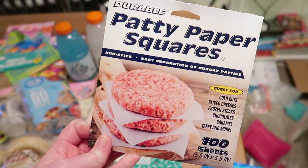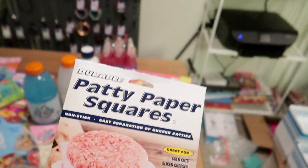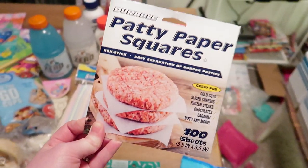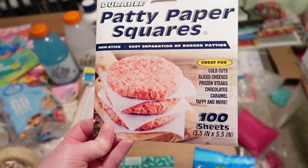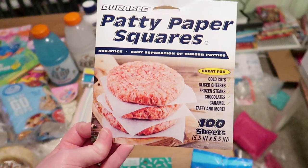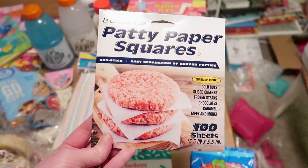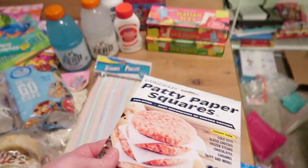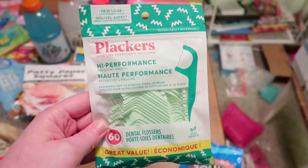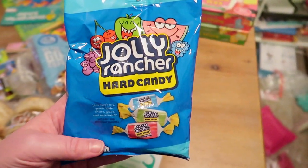Also for lunches, I thought these parchment paper sheets might come in handy. Have you ever been trying to pack a lunch, like putting a roll on top of your food, and it gets all soggy? These little parchment paper sheets let you keep everything separate. 100 sheets is a really good deal, and you can use them for lots of things — I thought these would be nice for keeping the cheese separate from the pickles or whatever.